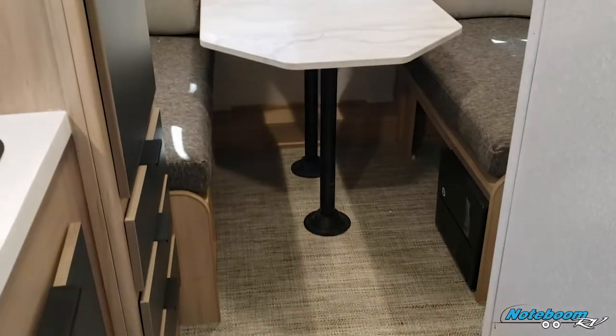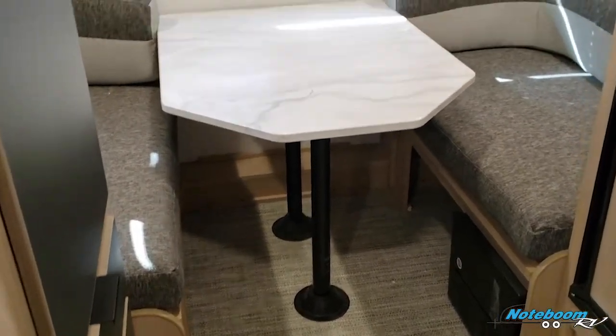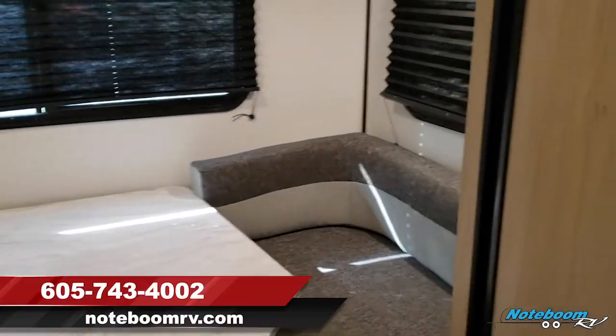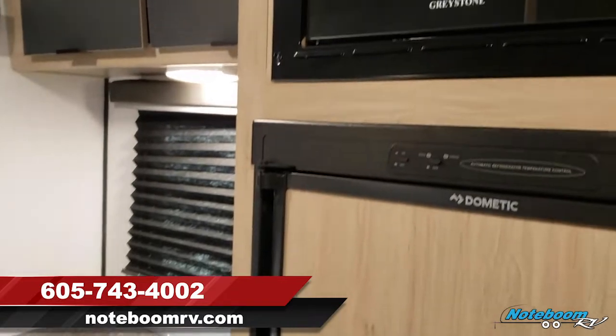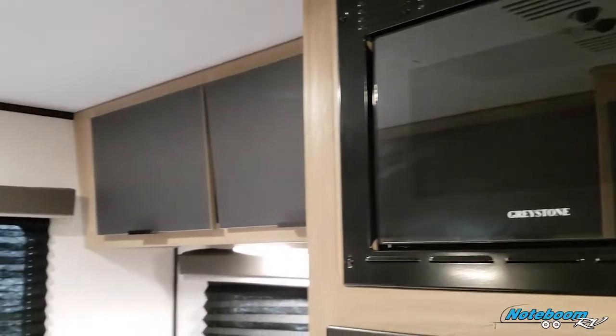Hello and welcome to Notaboom RV in Harrisburg, South Dakota. We're giving you a tour of a brand new travel trailer line we just started carrying here. This is the Hitch single axle lightweight tow, the 16RD model. We're going to give you an interior tour here.